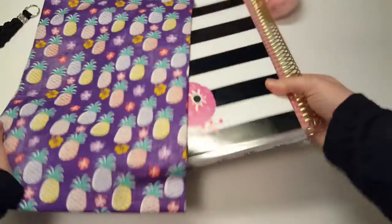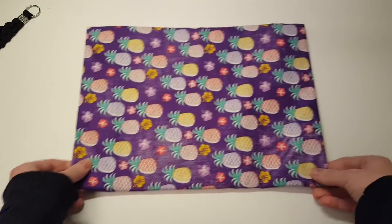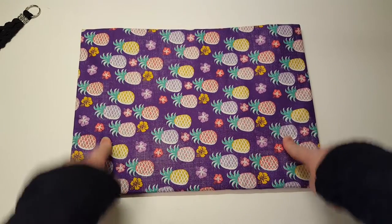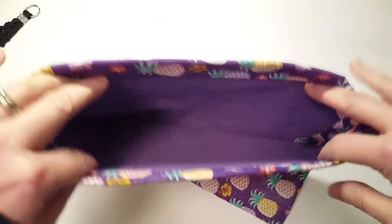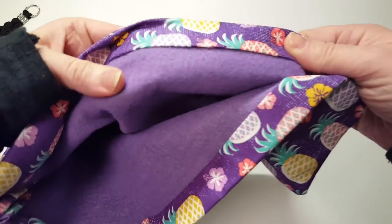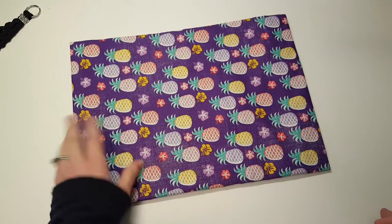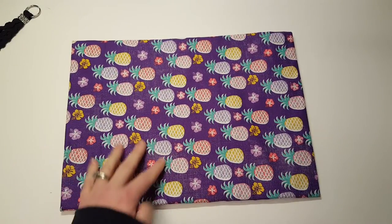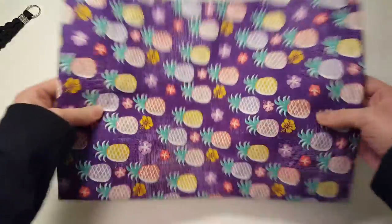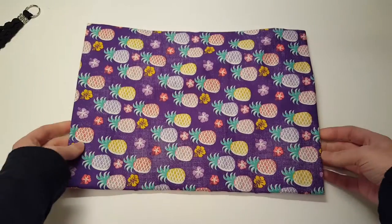I really wanted this for my traveler's notebook, but it's just too big for that. I might put it in my luggage and keep it for whenever we travel because it would be really nice to put stuff in — it's really soft inside. So I think I'm going to save it for that. The material is really, really pretty and nice and soft, and the inside is really soft with that fleece lining.